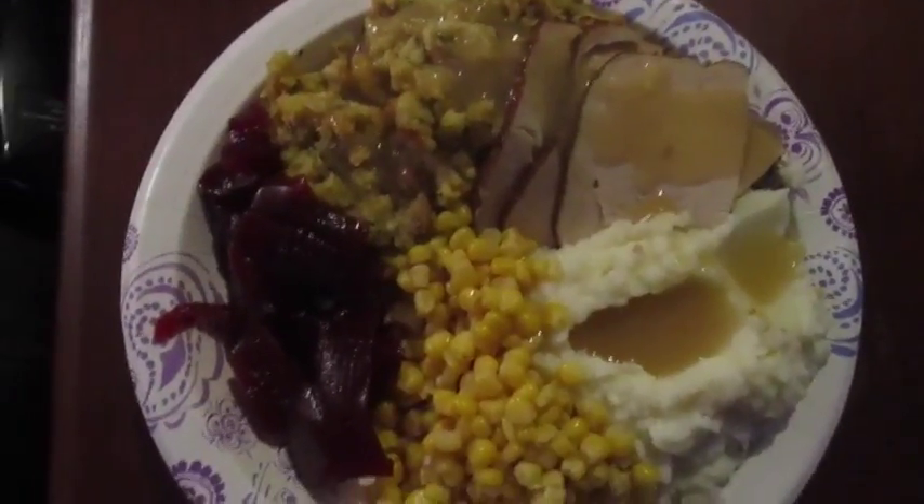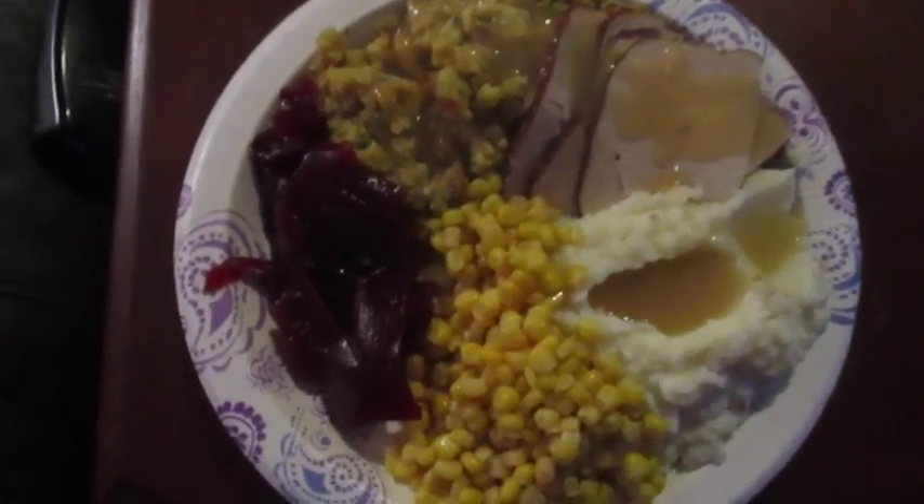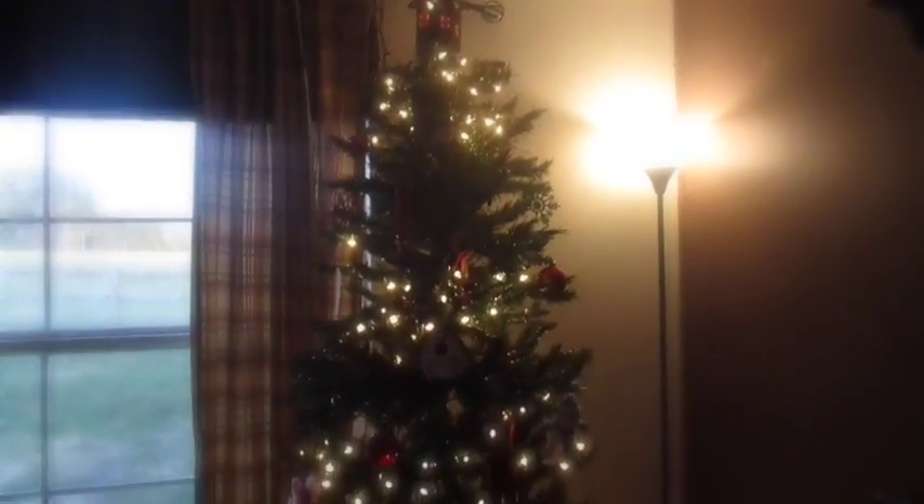And here's our little Thanksgiving meal. It doesn't seem like much, but it's good enough for us.